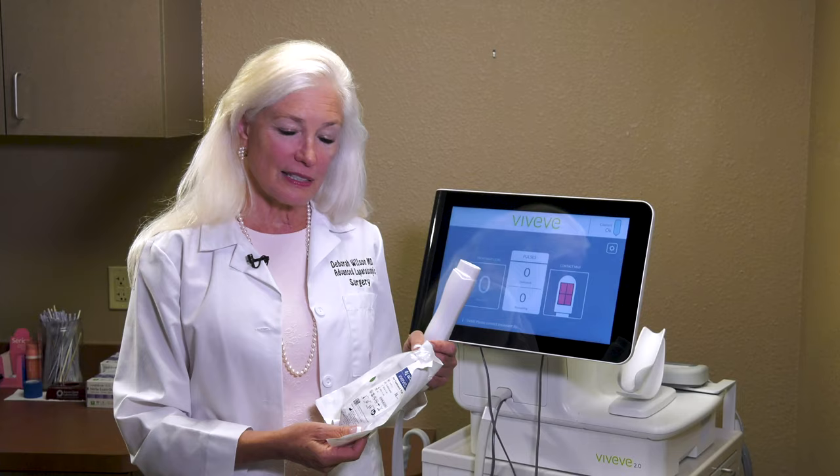Hello, I'm Debra Wilson. I'm a gynecologist in Scottsdale, Arizona, and I'm very excited to talk to you about Viveve.